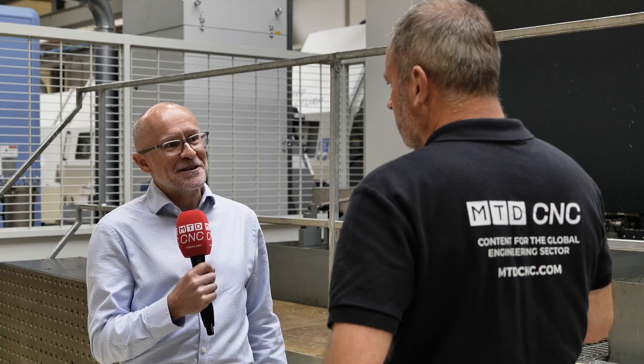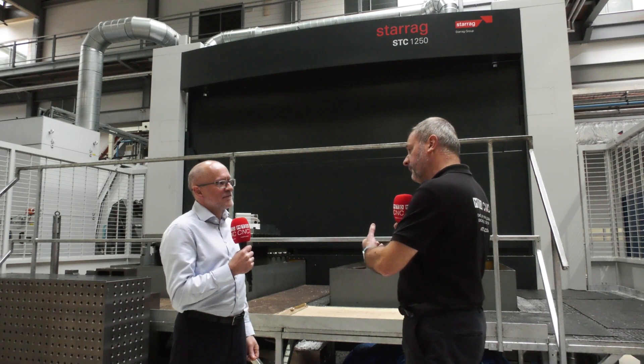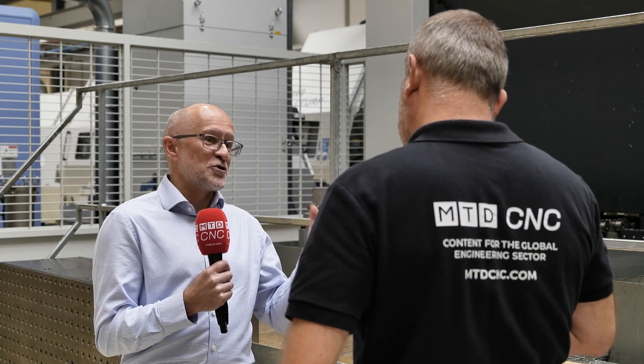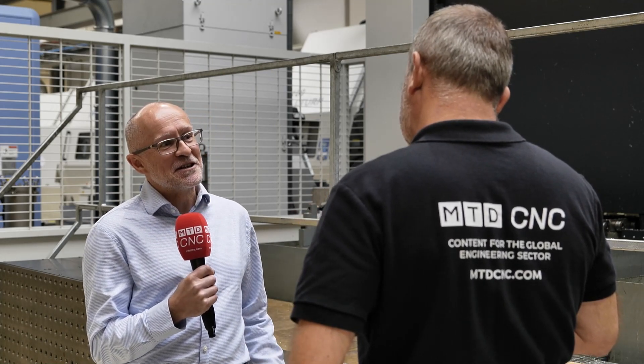We also have a six-axis version where the whole spindle group rotates, giving you A and C axis on the spindle. Looking at the aerospace market, this machine has been designed really for one-hit machining. We started out in the aerospace market for structures and casings, and we're actually making our own machine parts on these machines now because they're so accurate.